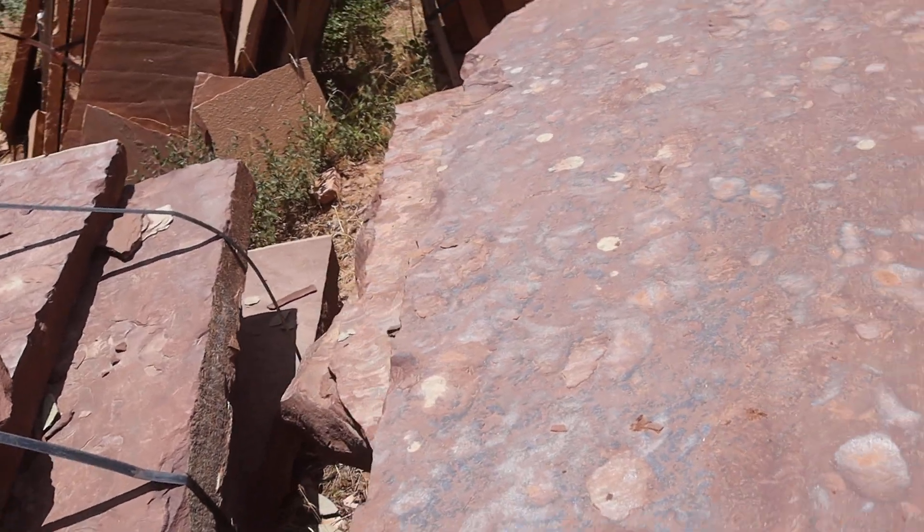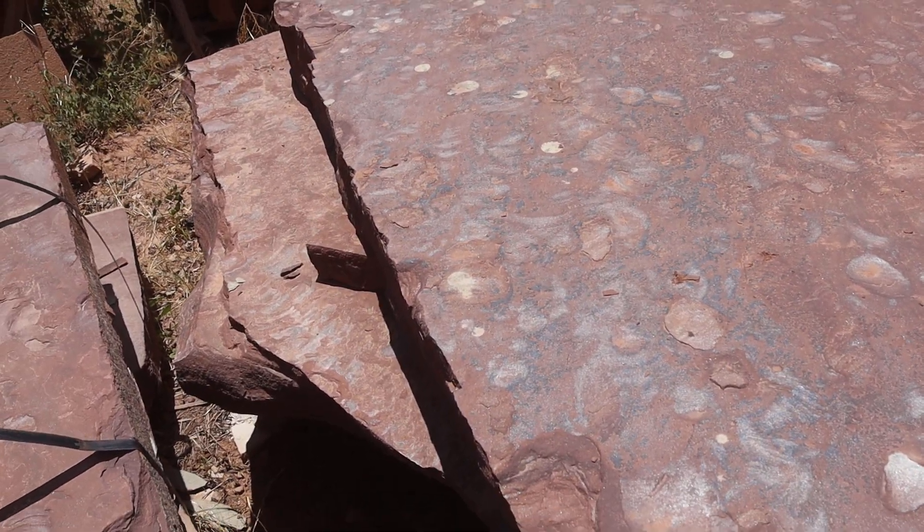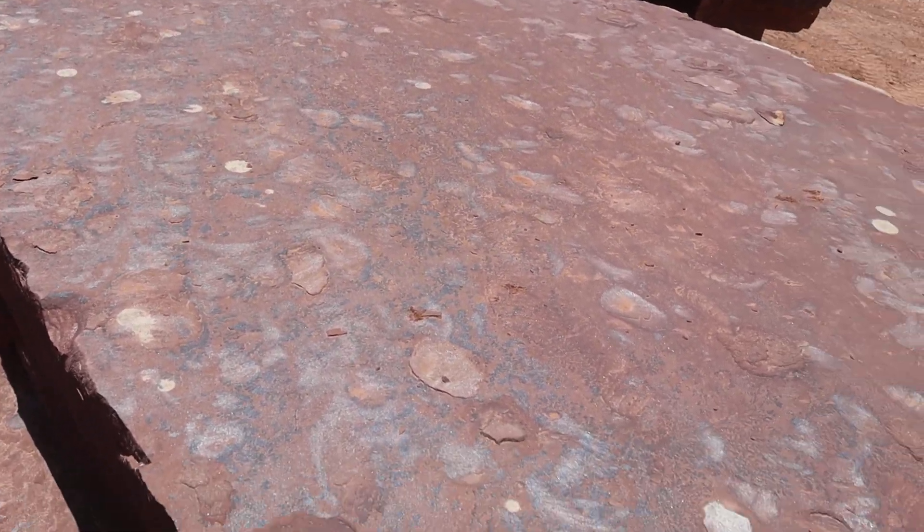Here we can see on the surface these jet black fossilized ferns. Not as clear on this piece as it is on others.